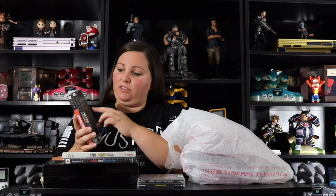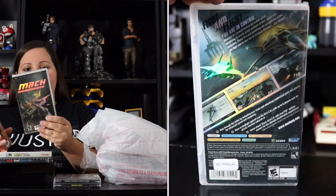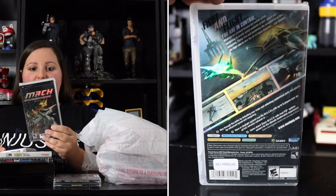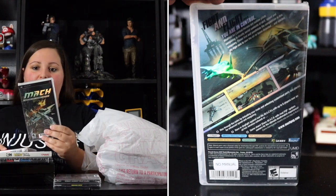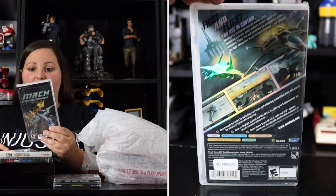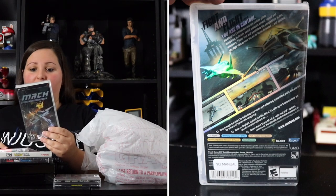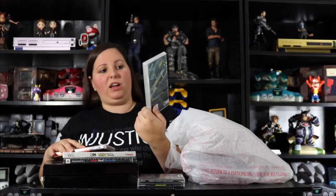They had boxes and boxes of PSP games — a system I don't have many games for. I picked up MACH: Modified Air Combat Heroes, which has a metallic cover. The description reads: 'Fight and flight, you are in control — outlaw pilots competing in deadly aerial contests of skill, speed, and weaponry. Finish first and annihilate the competition in this sky-high race to own the air or leave dejected and ejected.' It looks like a fun game to play on the go.